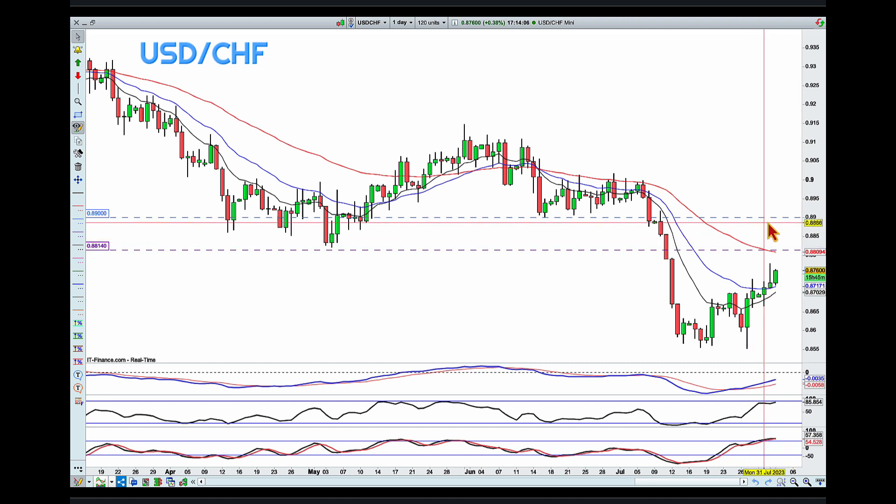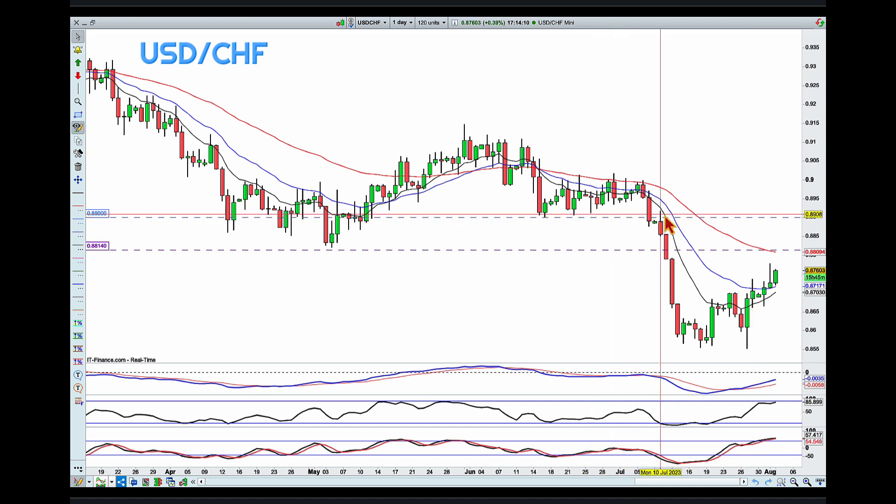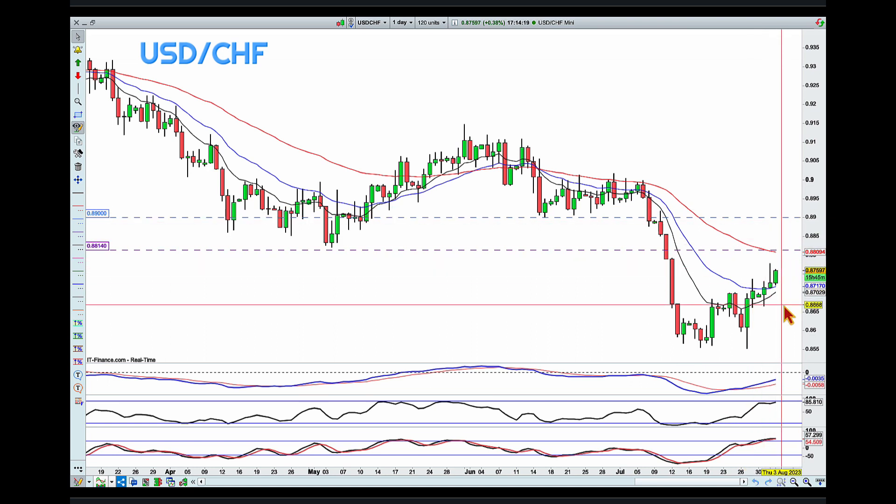So I am looking for a continuation of this pullback. I would much prefer it if we pull back into the 0.89 — into this consolidation area. Then I'll be looking for any kinds of rollover, any signs that the sellers are ready to take control, and I'll be looking for a continuation of this overall downtrend.